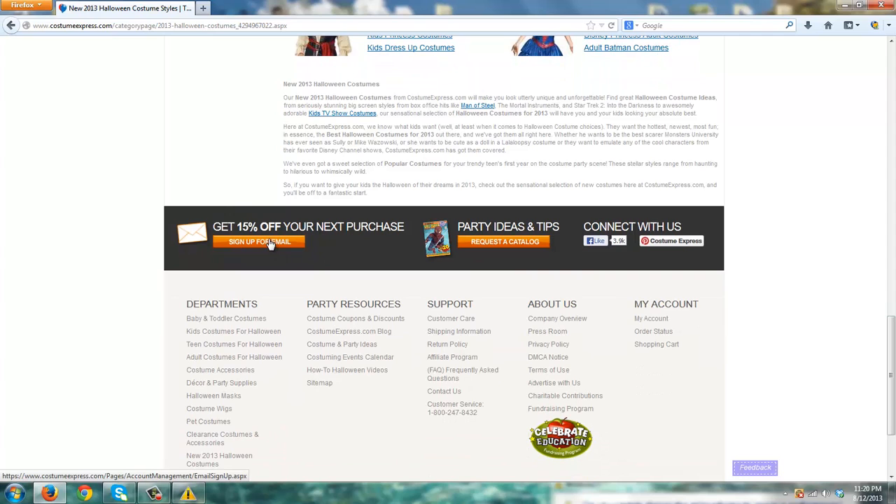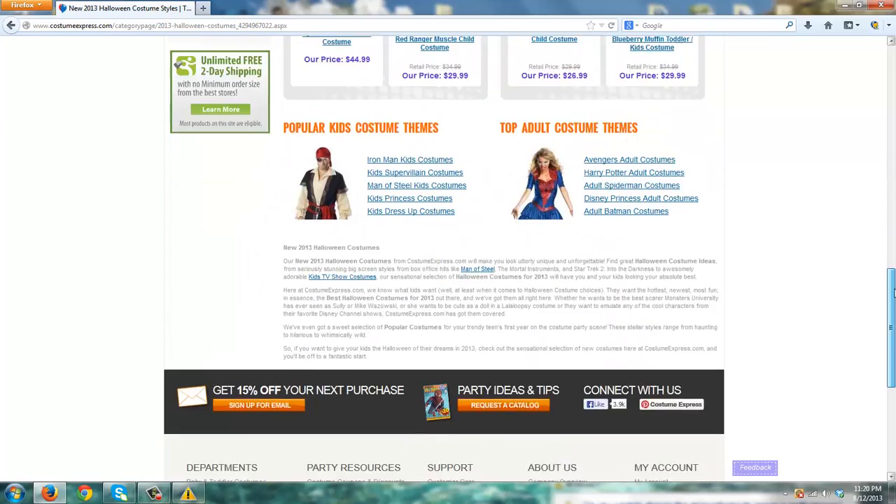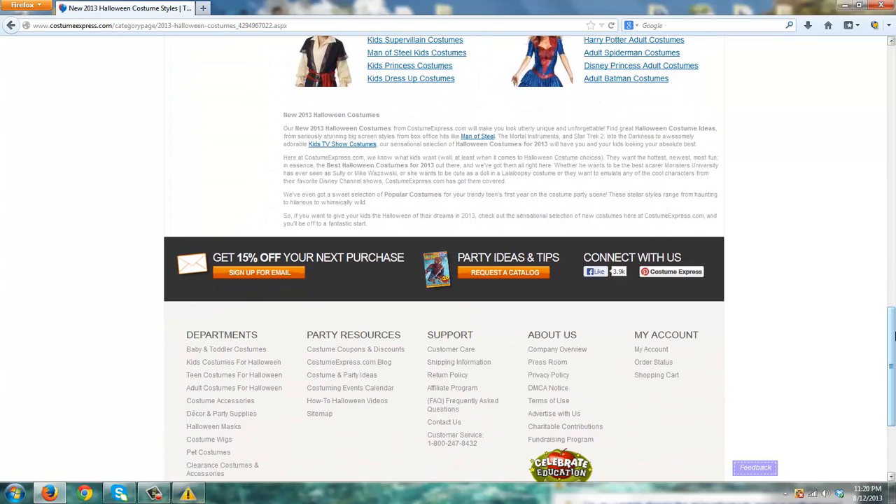If you sign up for their email list, they will give you 15% off of your next purchase right off the bat. So that is certainly something you're going to want to look into, in addition to checking out what's new and popular in the child and adult costumes for 2013.